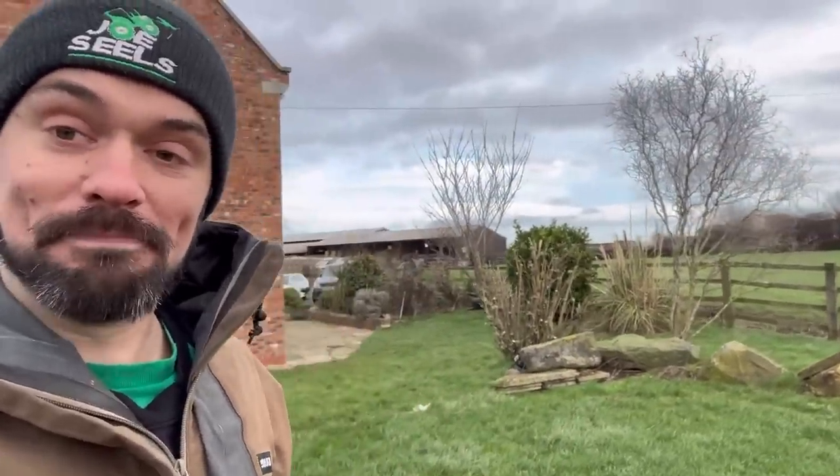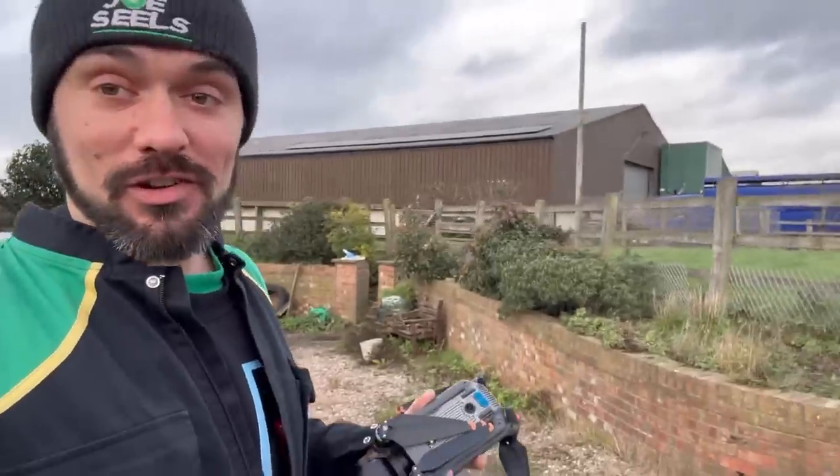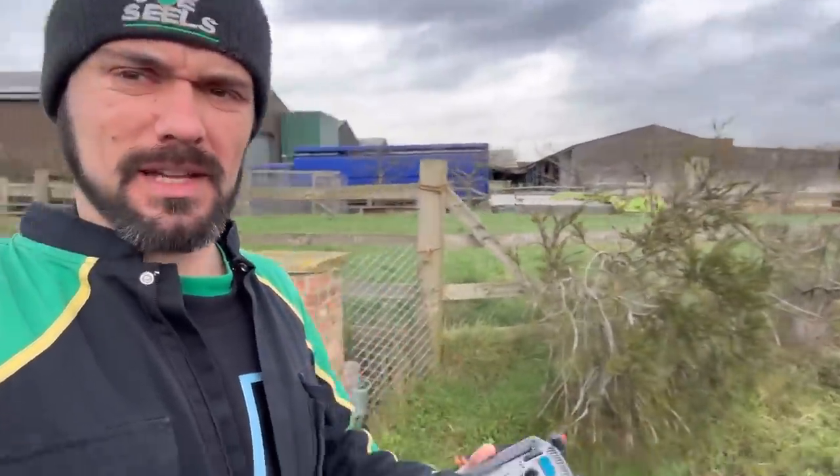I'm going to send the drone up and see if we can get some nice shots around the farm before it starts raining - looks like it's going to rain and it's not waterproof.